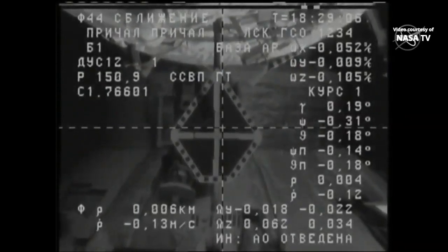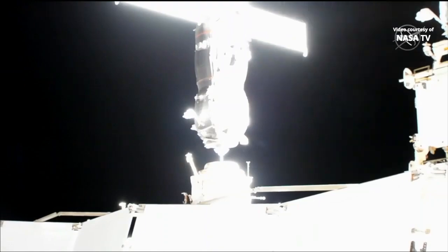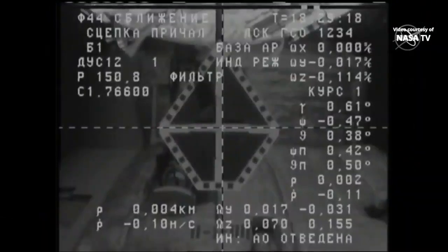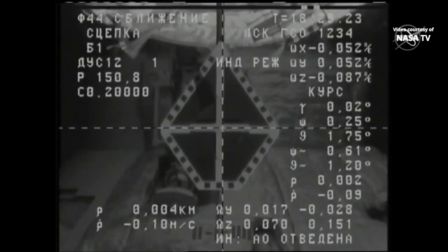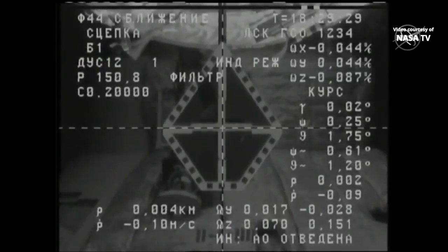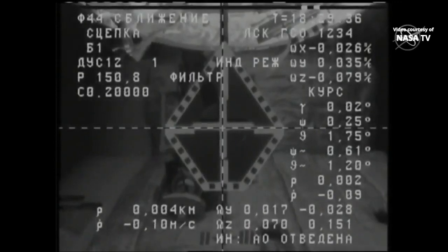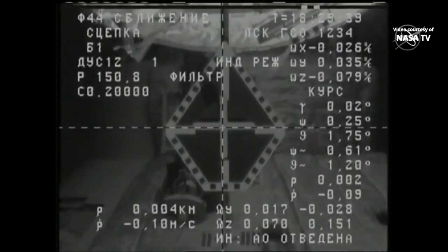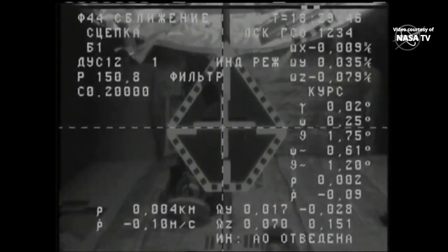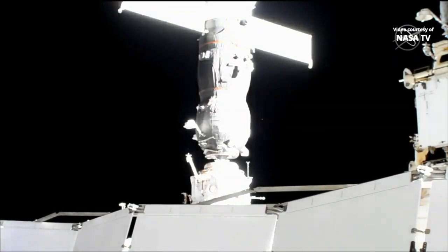Standby for contact and capture. Hard mate is confirmed at 15:29:20. Contact and hard mate are confirmed. The crew confirmed contact and capture — hard mate of the Progress vehicle to the International Space Station. 10:29 AM Central Time, with the station and Progress flying 259 statute miles over northwest China.